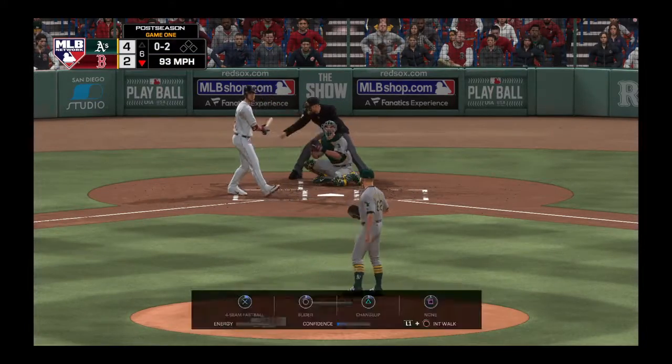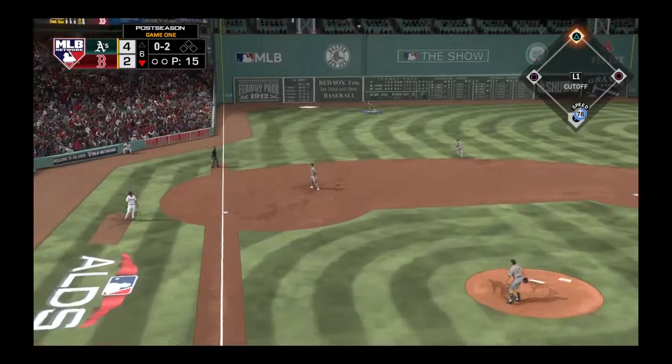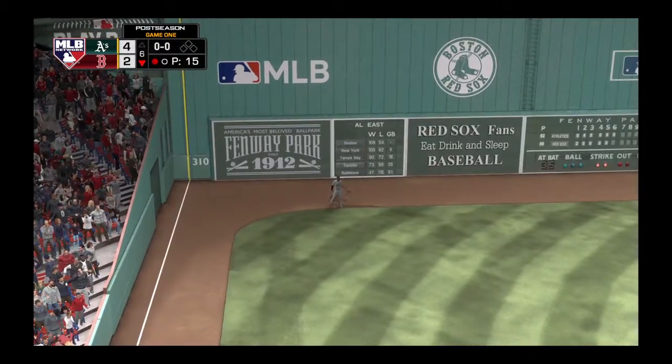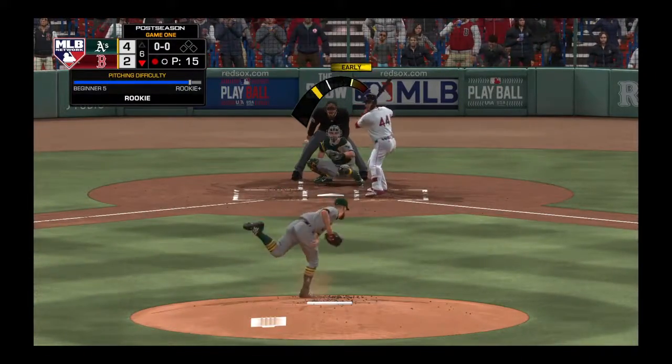He just ramps up and gears the fastball by him at 0-2, and he goes the other way as this is hit high and deep out to straightaway left. The outfielder will run this one down, moving to his right, and that's the first out of the inning.